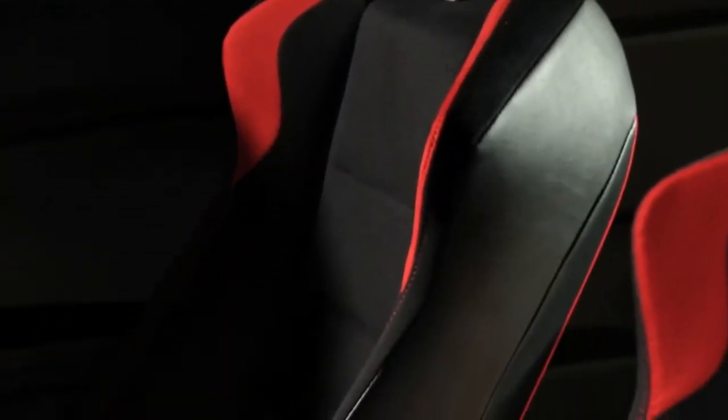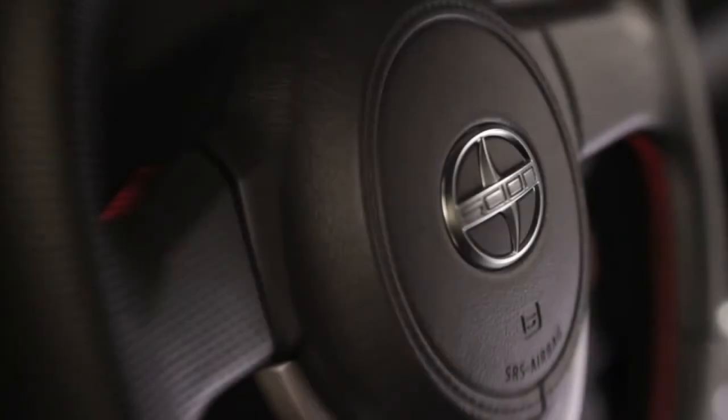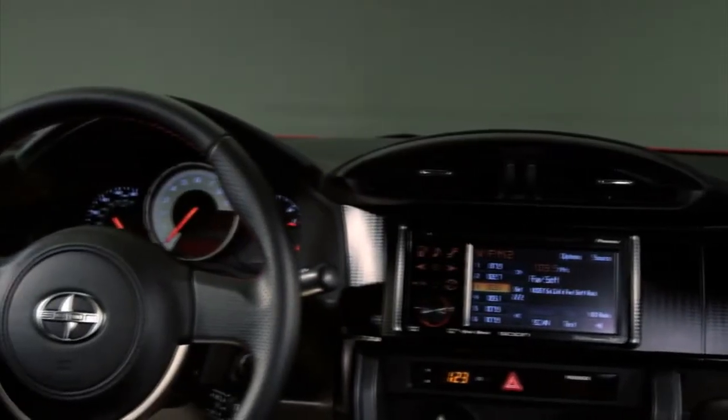Firm shoulder and hip bolsters help hold you securely in position during aggressive cornering. Wrapped in sections of smooth and perforated leather, the steering wheel measures just over 14 inches across — not much larger than many racing wheels.